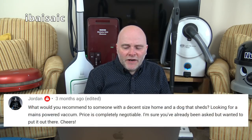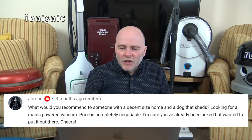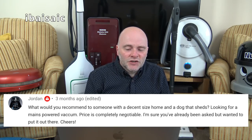Jordan asks: what would you recommend for a decent sized home with a dog that sheds, looking for a mains-powered vacuum? Well, I don't know what country you're from, so I'm going to assume UK. A dog that sheds — you're better off with a dog that sheds in my opinion, based on experience. A decent sized home is all subjective.